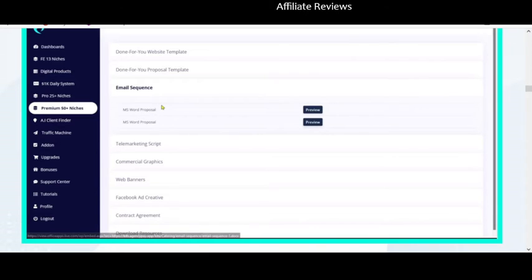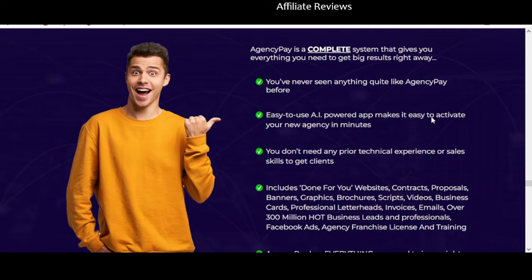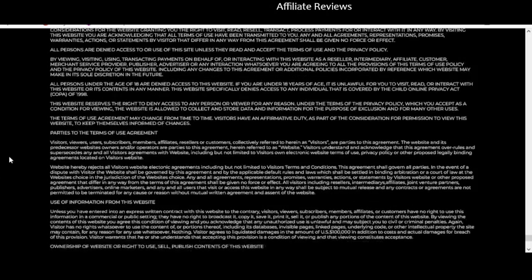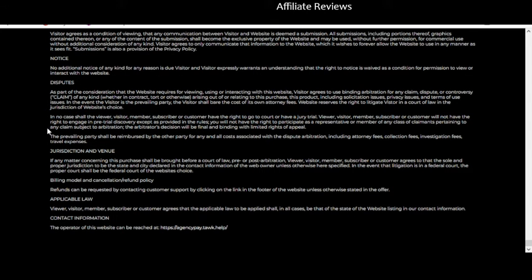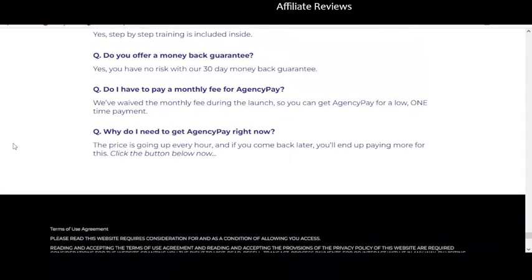All of this put together — I would give Agency Pay a pretty big pass. This is not the sort of product that impresses me. There's going to be a lot of hype and a ton of review videos saying 'go buy this.' If you do check out the sales page, make sure you check out the terms of use agreement — there are some interesting things in there. I'm not saying you won't make money if you buy this product, but if you buy the front end you're going to find yourself very frustrated with how limiting it is.